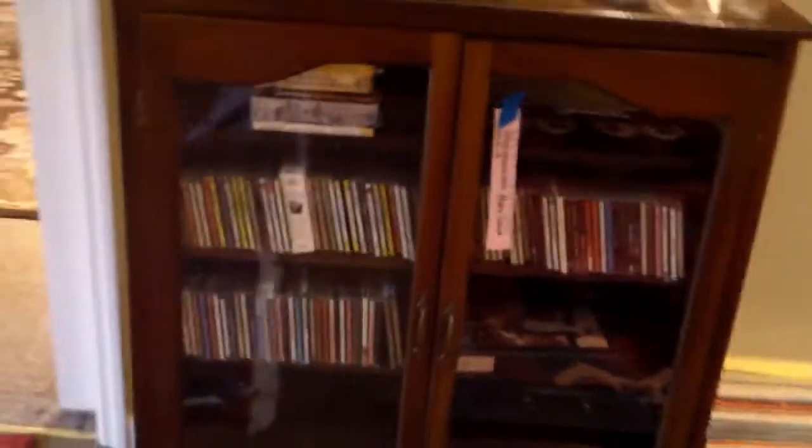Coming back out, there's a little entertainment cabinet with lots of CDs and good record albums. Coming down the hallway there's a cool Dr. Pepper mirror and more artwork — some tagged, some in the online auction — and then I come into this neat bedroom.